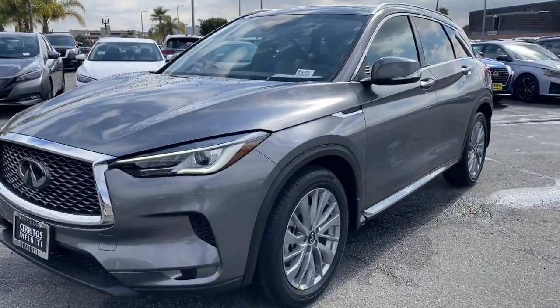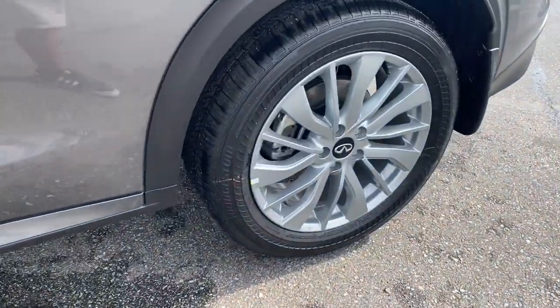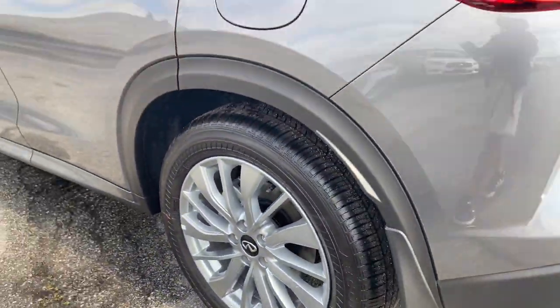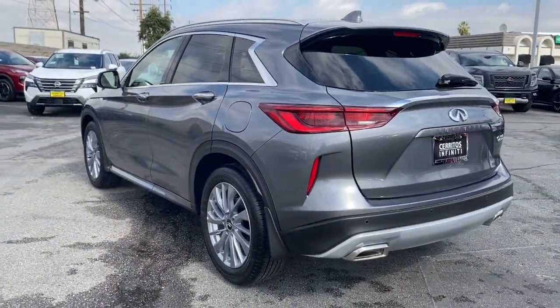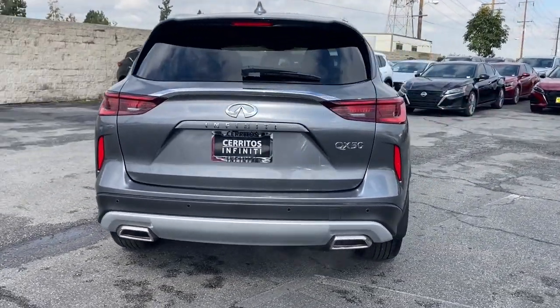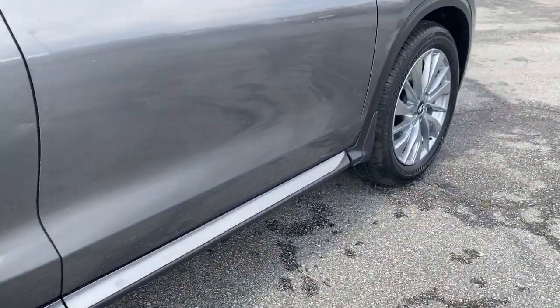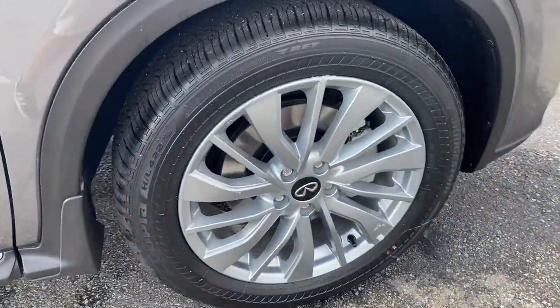Picture yourself in the 2024 Infiniti QX50. Relax and enjoy the ride in this elegantly appointed QX50. From its sumptuous interior to its suite of advanced safety and infotainment features, this spacious, peaceful SUV offers a world of premium comfort. These are just some of the great options this vehicle comes with.